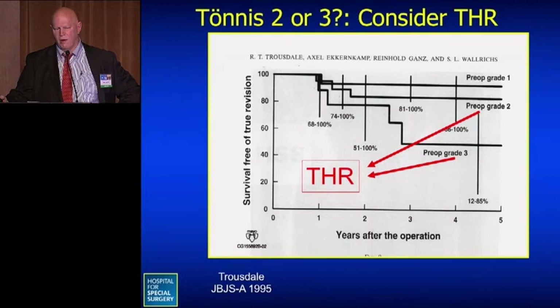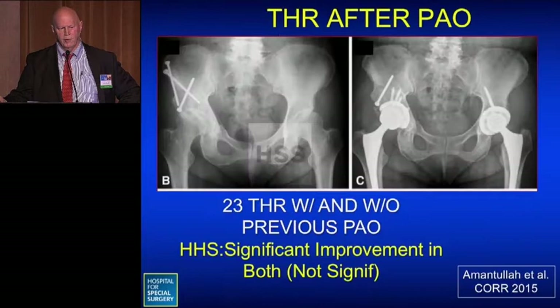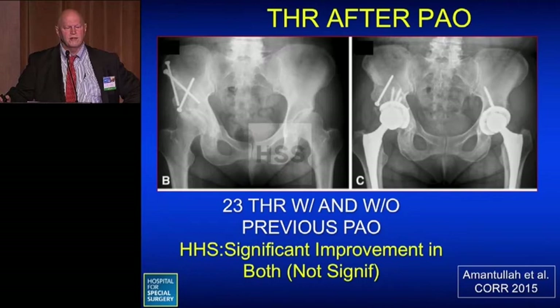This was demonstrated also by Rob Trousdale, looking at Ganz's patients with survivorship curves for Tonnis grades 1, 2, and 3 — showing a rapid falloff, confirming that patients with grade 2 or 3 are probably better served with total hip replacement. Regarding whether PAO makes subsequent hip replacement any worse: a study by Amantullah showed 23 hips with and without prior PAO — both had significant improvement in Harris hip score, with no significant difference.